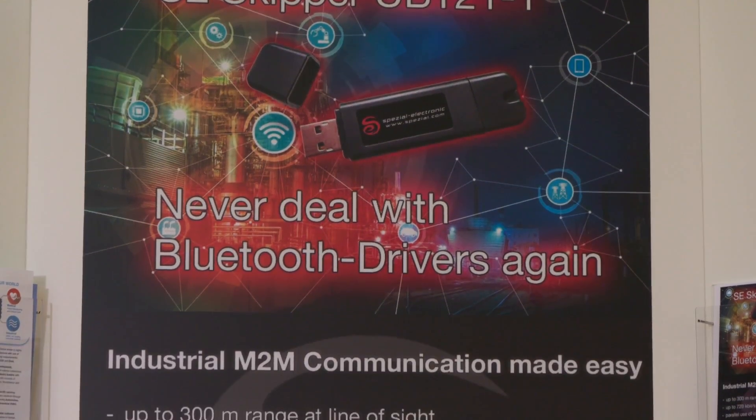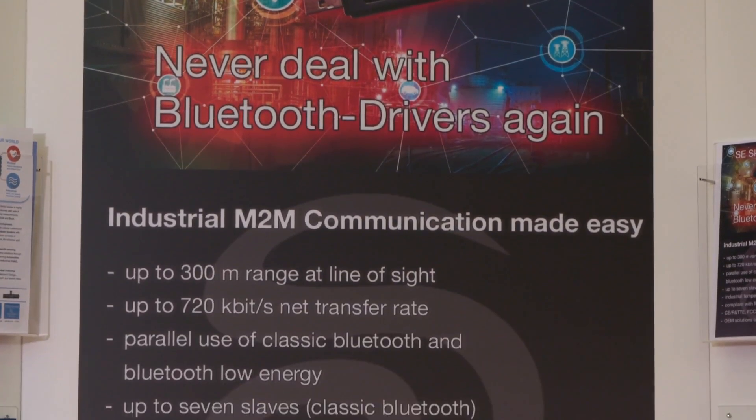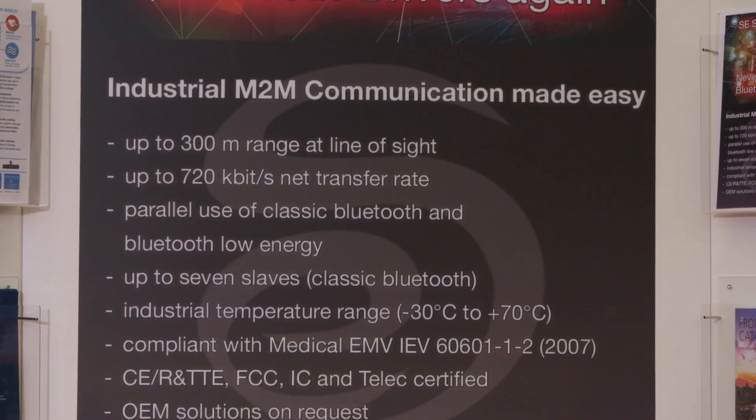Skipper UBT21 can be used by industrial customers to pre-connect their applications in their production, making it easier for their end customers to connect to the device without configuring any Bluetooth device. Skipper UBT21 supports ranges up to 300 meters and data transfer rates of 720 kilobits, and it's also available as an OEM solution which can be adopted by customers for their application needs. If you'd like to find out more about Skipper UBT21, please visit our website.